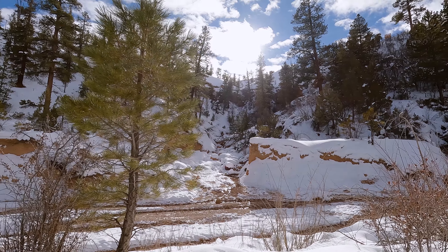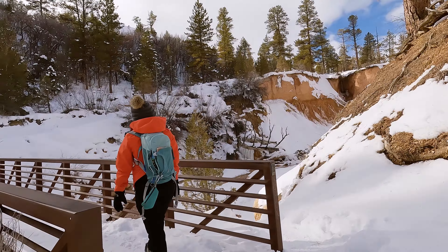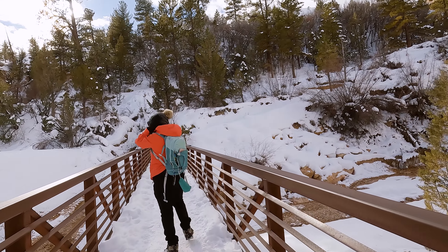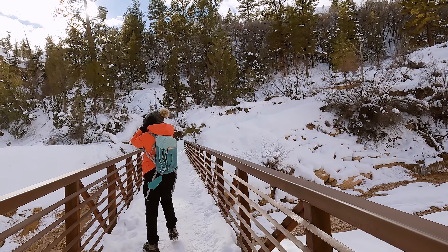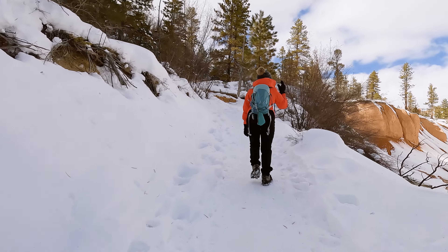Much like the other hikes in the area, this is absolutely gorgeous in the snow, and the fact that it's such an easy trail makes it even better because you don't have to work that hard to get these views. We are now about three tenths of a mile in and we are crossing the second bridge. There's also a fork here and we'll be coming back to that in just a little bit.